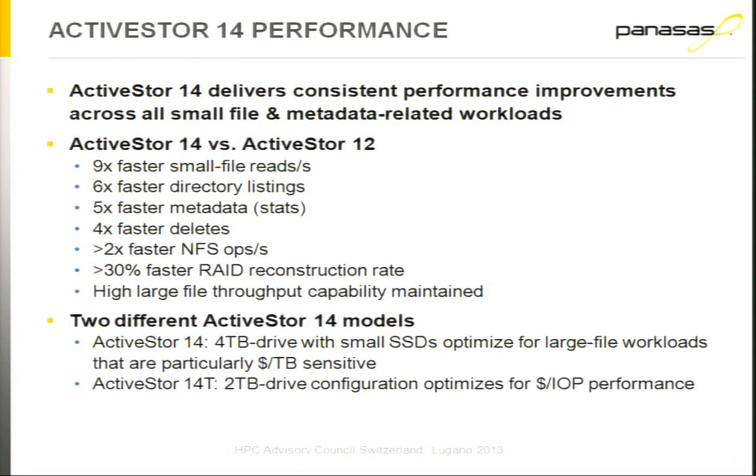This is a performance comparison of the ActiveStore 14 versus the ActiveStore 12, which doesn't have SSDs. In the ActiveStore 14 we have nine times faster small file reads, six times faster directory listings, five times faster stats and metadata, four times faster deletes. We've doubled the NFS operations per second, and we've increased reconstruction performance by 30 to 50% because all the metadata is on the SSD. But we've maintained the very high aggregate throughput — we've not compromised that at all.